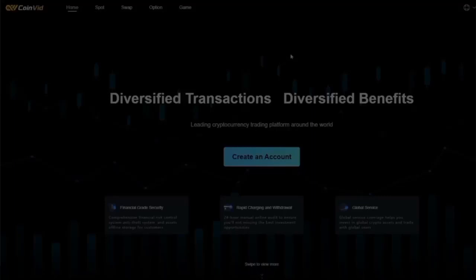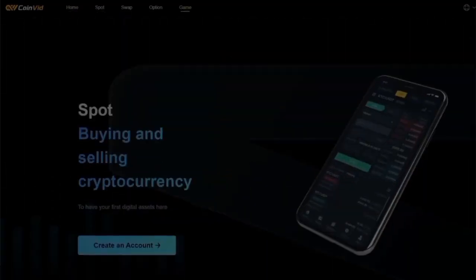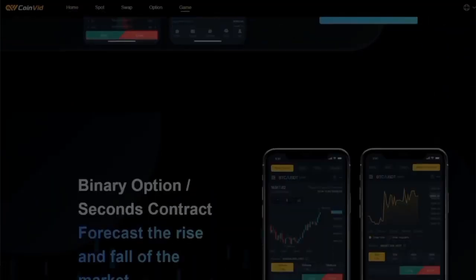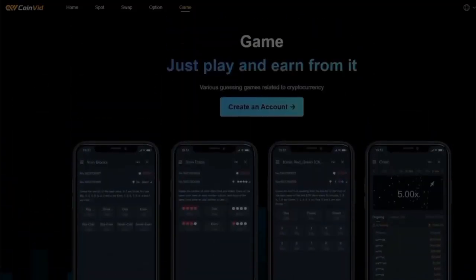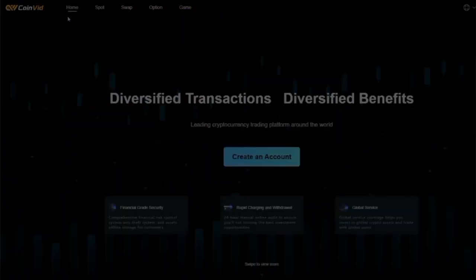Hello guys, welcome to my YouTube channel. Today in this video I will show you an amazing project. I want to talk about something that has been a game changer for me when it comes to making money online. It's a crypto app that I have recently joined and it has been amazing so far. If you are looking for a way to earn money and some extra cash, then you are in the right place. Let's dive in.